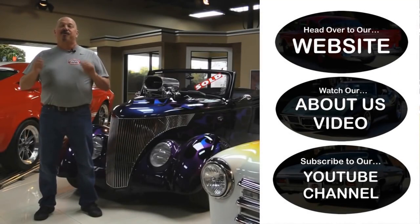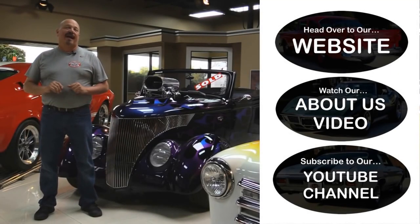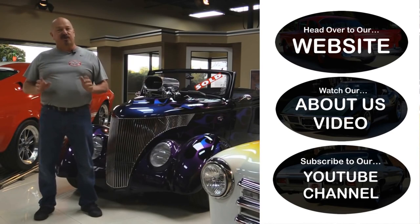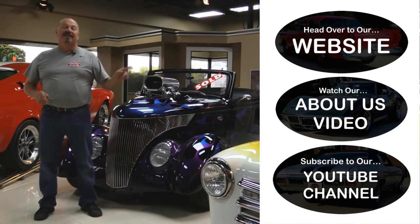Now that you've had a quick look at the car, if you want to go straight to our website and check out about 180 other cars hit the top button. If you'd like to watch an about-us video hit the middle button. If you'd like to subscribe to our YouTube channel hit the bottom button. Now let's get back out there and check out that car.